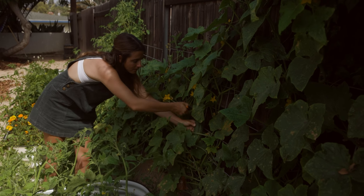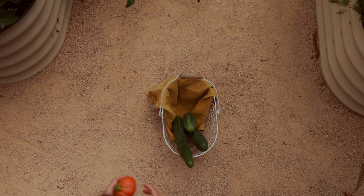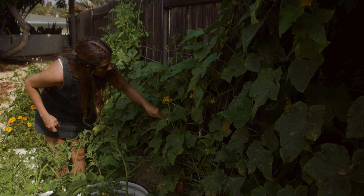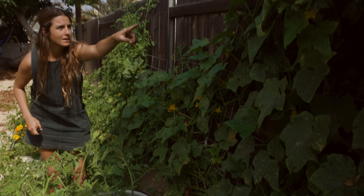Another kind of cucumber. Delicious. The more you harvest, the more fruit you'll get. So we're definitely gonna pick the ones that are ready.